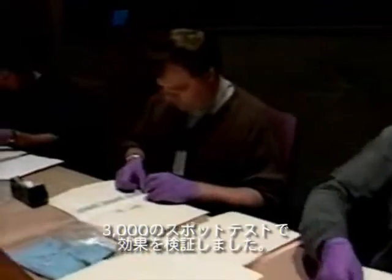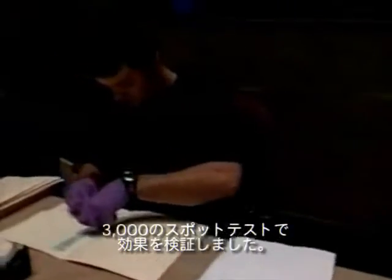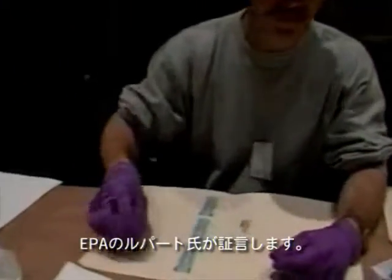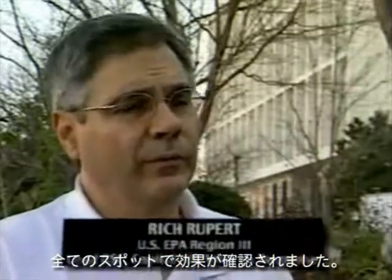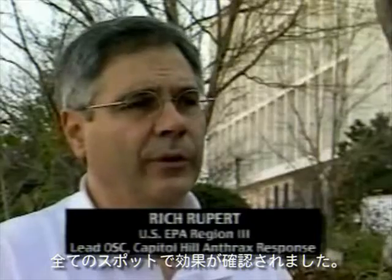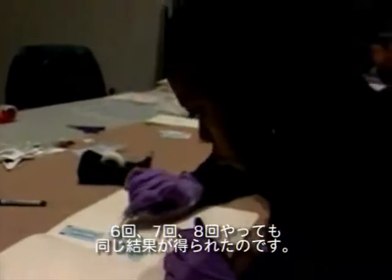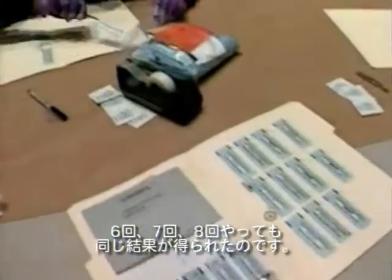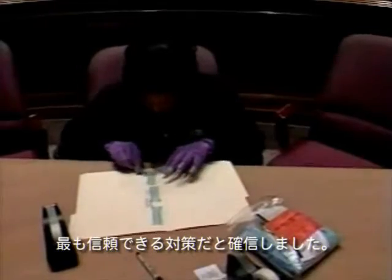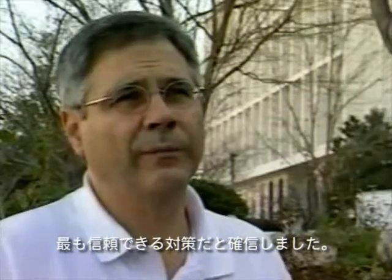3,000 spore test strips were prepared to place in the Daschle suite to evaluate the fumigation's effectiveness. Spore test strips are believed, in some cases, to be hardier than the anthrax spore. We have known numbers of spores attached to these strips — 10 to the 6th, 10 to the 7th, 10 to the 8th. They're located throughout the suite in areas where gas might be hard to get to, and the idea is that we want to be able to assure that we've got the destruction that we need.